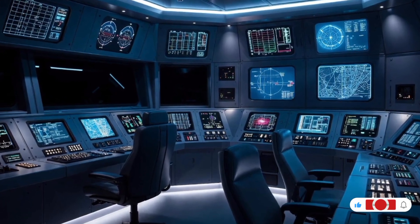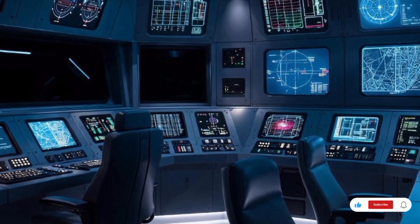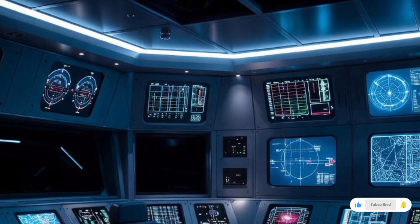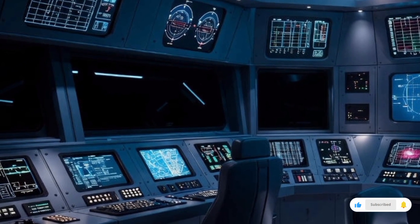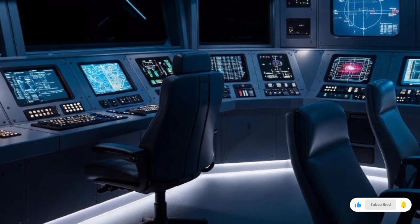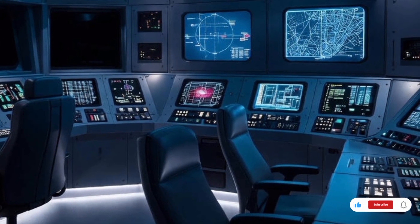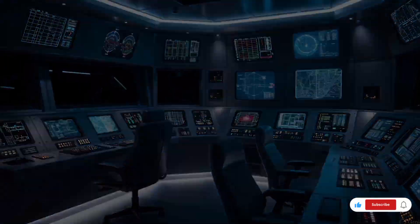Welcome back to CarTechZone, the place where we explore the most powerful machines and next-level technology shaping the future. Today, we're diving into something far beyond cars and trucks — we're stepping into the world of naval dominance, cutting-edge defense tech, and game-changing innovation. This is the full 2025 Stealth Warship review: performance, features, real-world capabilities, and estimated pricing. This is one of the most advanced military vessels ever engineered.